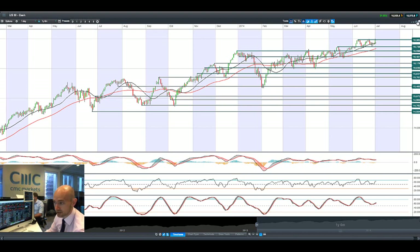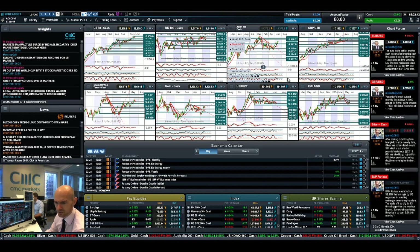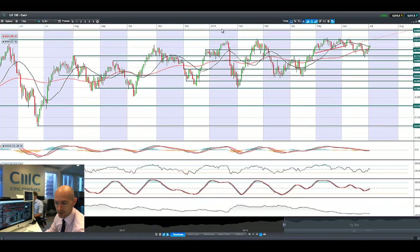The UK 100 and Germany 30 are still going great guns as global PMI data outside of Europe came in very strong yesterday. European PMI was okay, nothing to write home about, but global growth looks to be certainly a lot more confident now after those data releases came out.